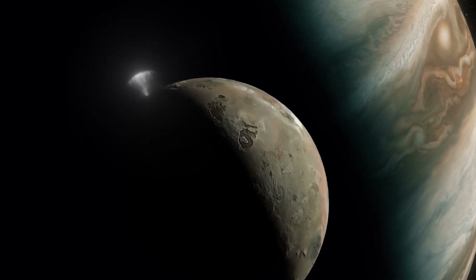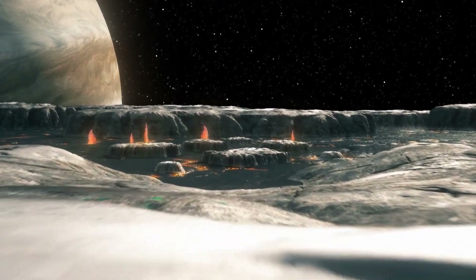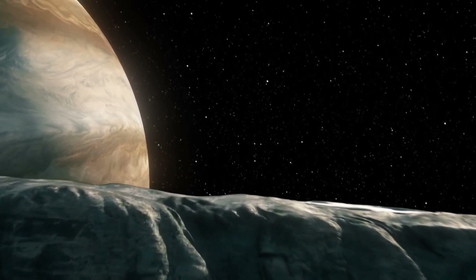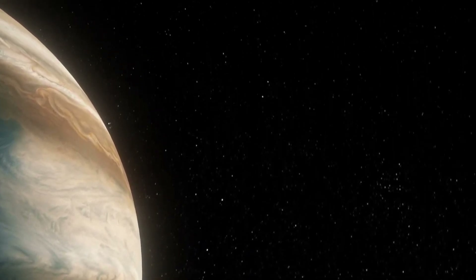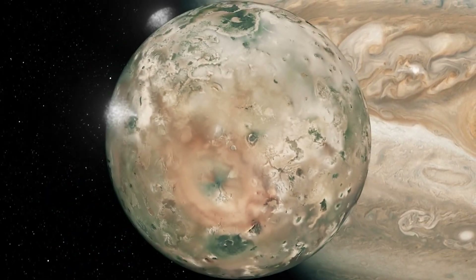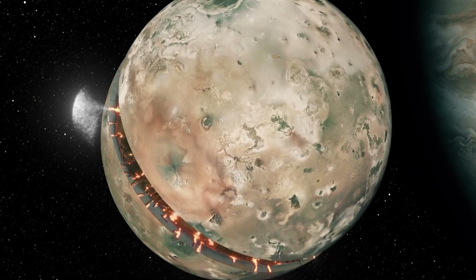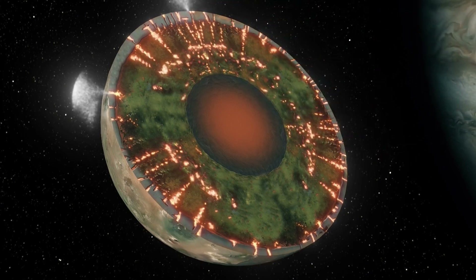Io's surface is pockmarked with enormous calderas, molten lava lakes, and explosive volcanoes capable of blasting material hundreds of kilometers into space. But this isn't just internal heat at work — Io's fury comes from gravity. Locked in a gravitational tug of war with Jupiter and its fellow moons Europa and Ganymede, the moon is squeezed and stretched like a rubber ball, generating intense friction deep inside which heats rock into magma and fuels Io's endless eruptions.